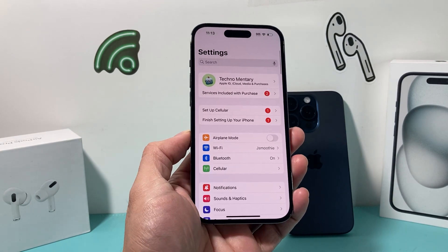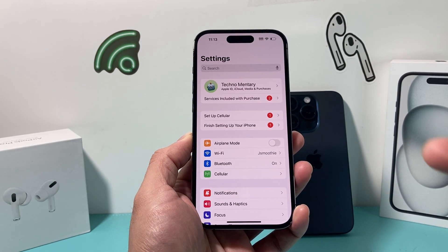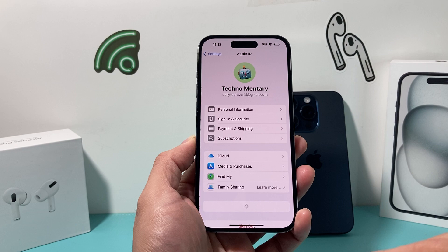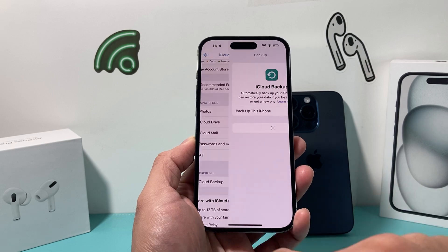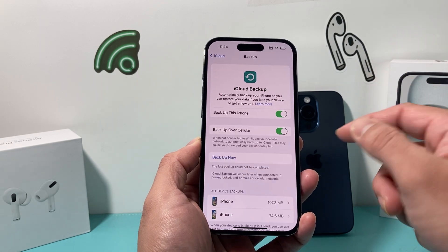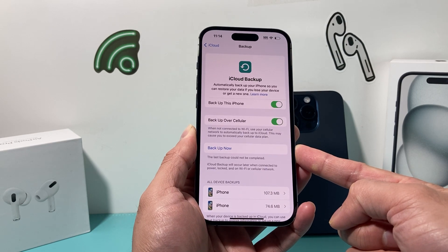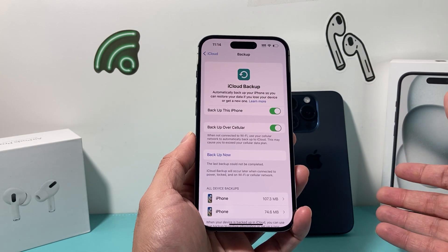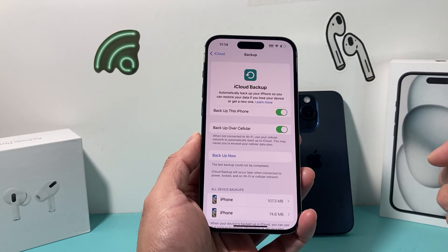After you've done the software update, the next thing is to back up your device. There are two different ways to back up your phone. The first method is probably the easiest — go into Settings, click on your name, click on iCloud, then do an iCloud backup. Turn it on if you haven't already, and it will start a backup. Click Backup Now and give it some time. If you don't want to back up to iCloud, you can also back up using iTunes or the Finder app on a newer Mac. It's important that you back up everything because you need to move all of your data over to the new phone.